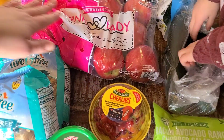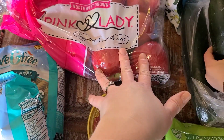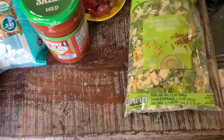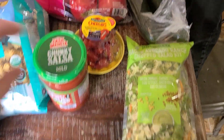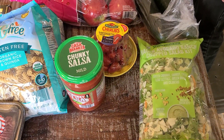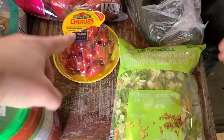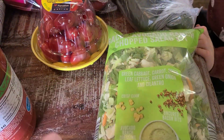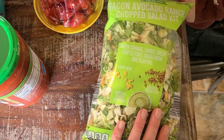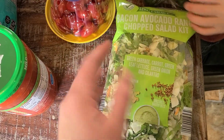We got these pink lady apples — they were on sale — and then we grabbed two cucumbers. I've been cutting up a ton of veggies, putting them in a container, and making some dip, and the kids have been eating them with a lot of our meals or as snacks. We also grabbed some tomatoes — those are our favorite — and then this salad kit, the bacon avocado ranch, which sounded really good. These are just easy to throw in as a side with meals.